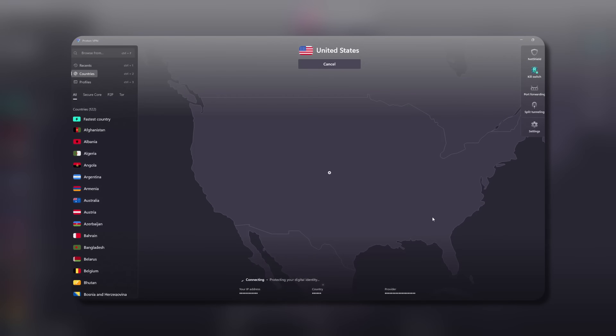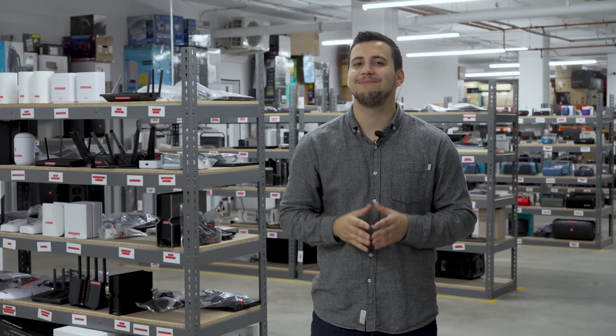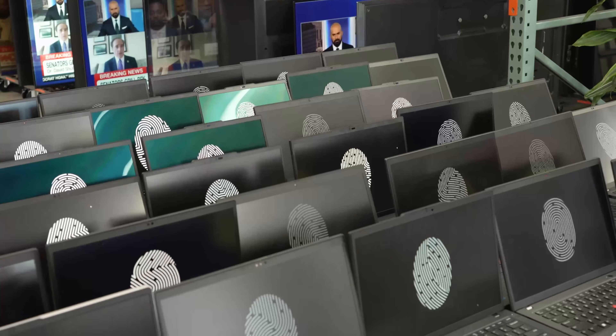A VPN can hide your IP address and shield traffic from your ISP, but there's another more insidious tracking technique that VPNs can't stop – browser fingerprinting.